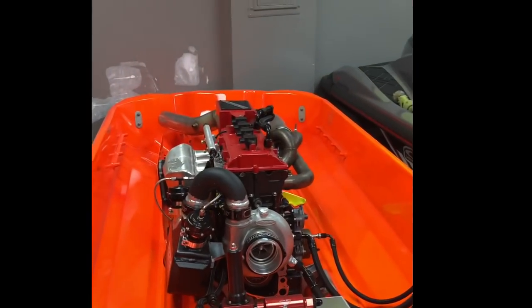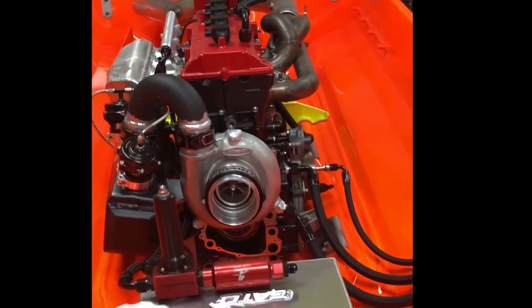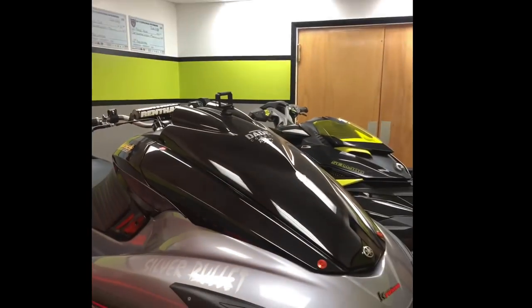So what goes into a race jet ski? Like I said, this has a pro mod ECU in it. CRT — they definitely know what they're doing.